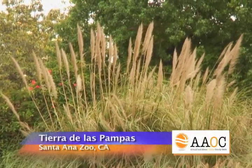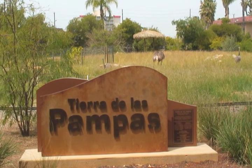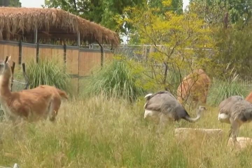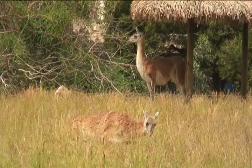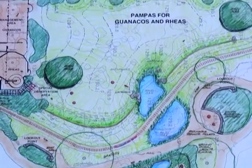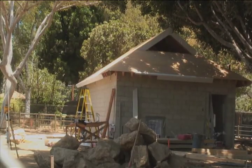Tierra de las Pampas is a new exhibit at the Santa Ana Zoo that celebrates the Argentinian grasslands. The Pampas are one of the most endangered habitats in the world because of destruction for agriculture and development, and many species that live there will become extinct if not protected. The Friends of the Santa Ana Zoo are raising money for the Anteater Project, called Tierra de las Pampas. Over five years of planning, construction, and fundraising has resulted in this exciting new million dollar exhibit.